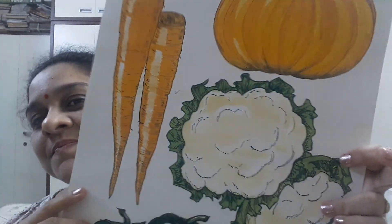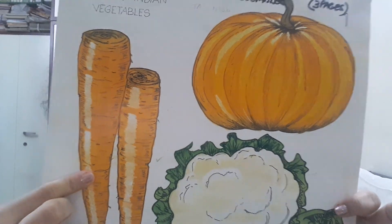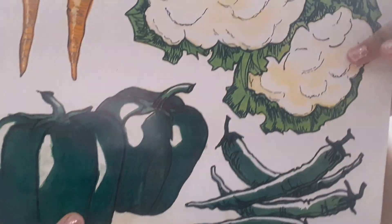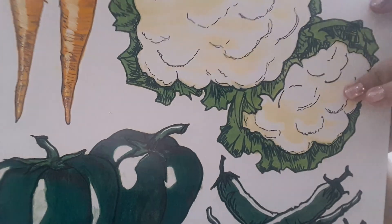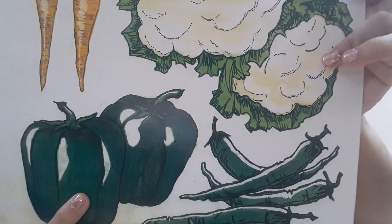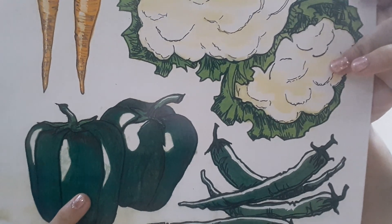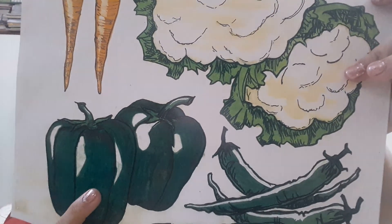Now the next vegetable is cauliflower. C for cauliflower. Carrots can also be eaten raw. Now the next vegetable is capsicum. C for capsicum. Capsicums are green in color. We can use capsicums in many dishes.